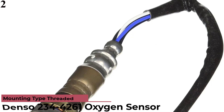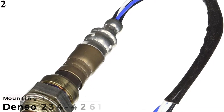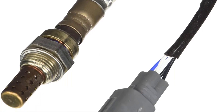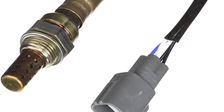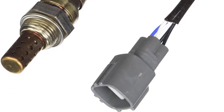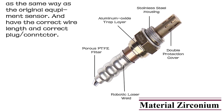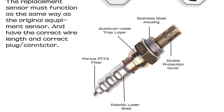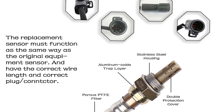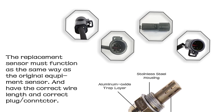Number 2 is the Denso 2344261 Oxygen Sensor. Denso is a renowned Japanese auto parts manufacturing brand that builds products using high-end technologies to ensure safe and fuel-efficient vehicle performance. This sensor has a ceramic element that projects into your car's exhaust system to operate at high temperatures, with a double protection cover to protect the ceramic element from damage. It features stainless steel housing that protects against corrosion for long life, and zirconia elements that improve the overall response.